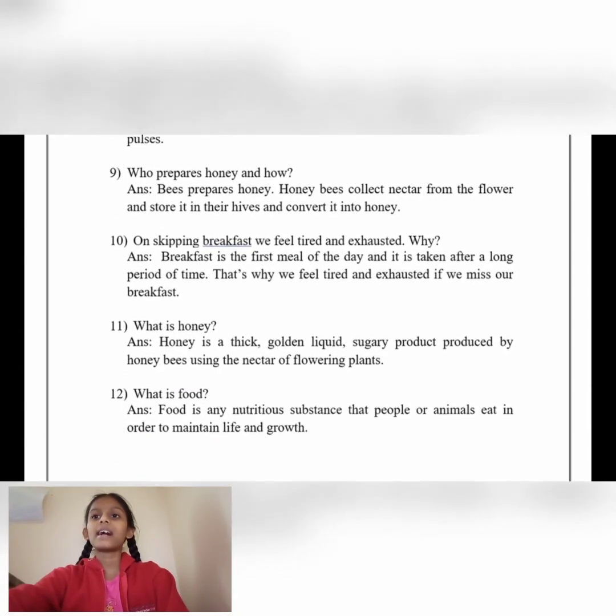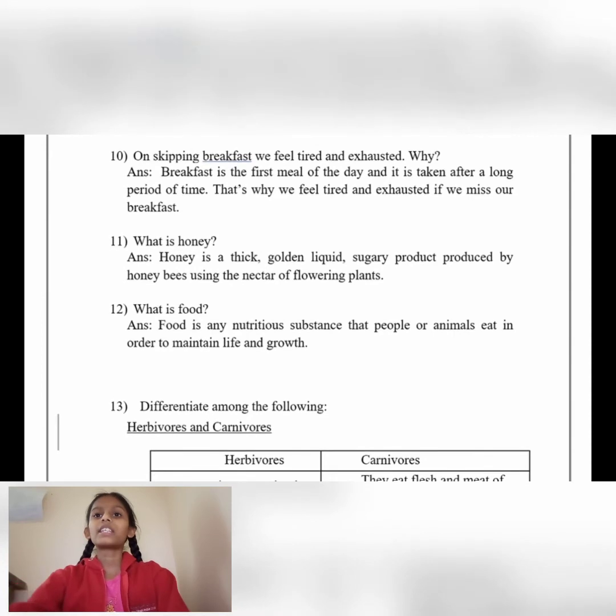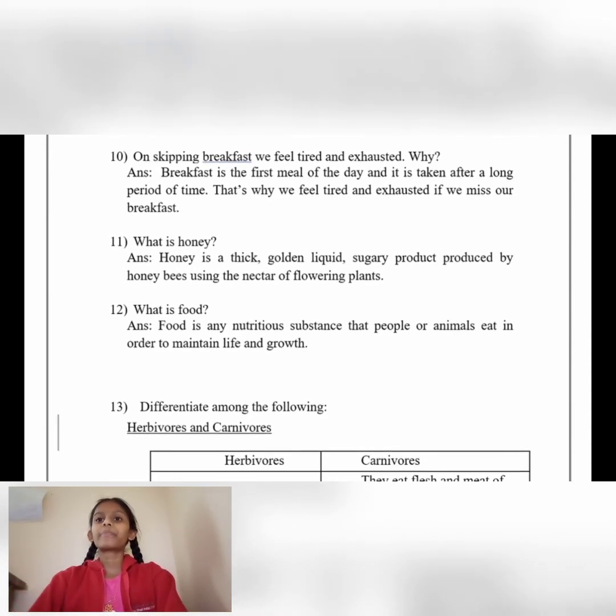Number 10: On skipping breakfast we feel tired and exhausted — why? Answer: Breakfast is the first meal of the day and it is taken after a long period of time. That is why we feel tired and exhausted if we miss our breakfast.